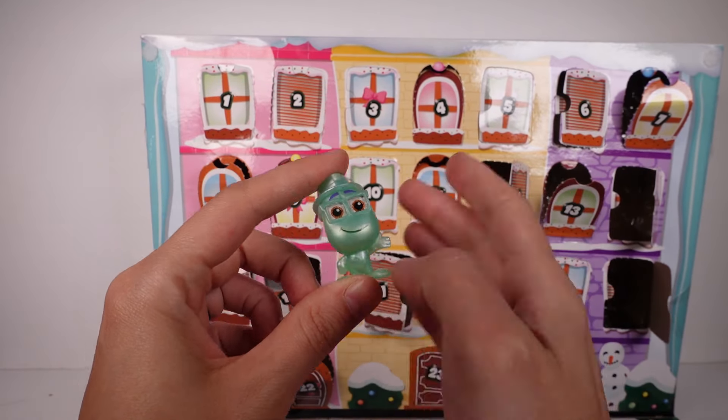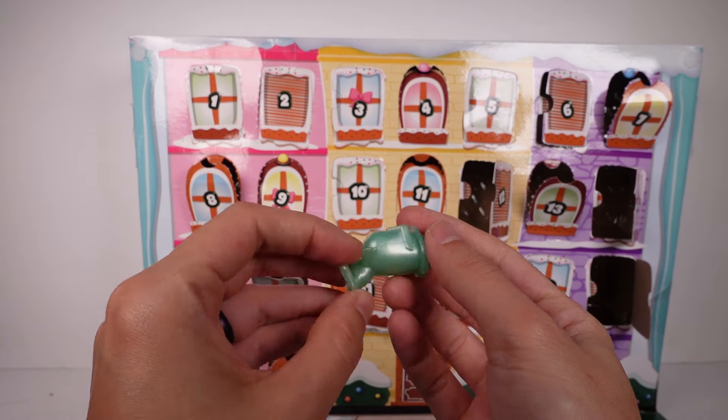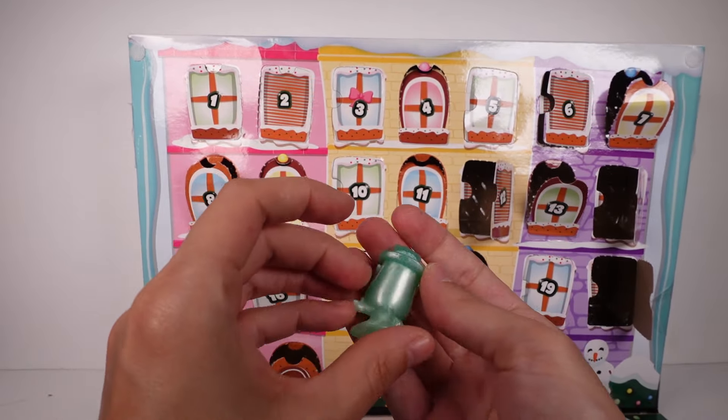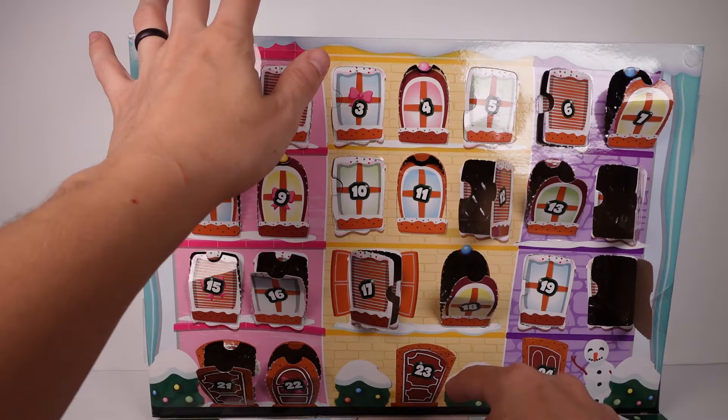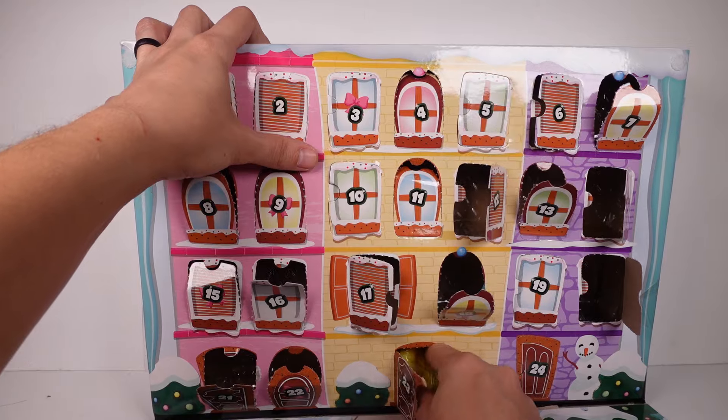Is that Joe? I think it's Joe. So we got a pearl finish — or metallic finish — pearl finish, hard to say sometimes. All right, door number 23 — oh my gosh, we're really down to it.